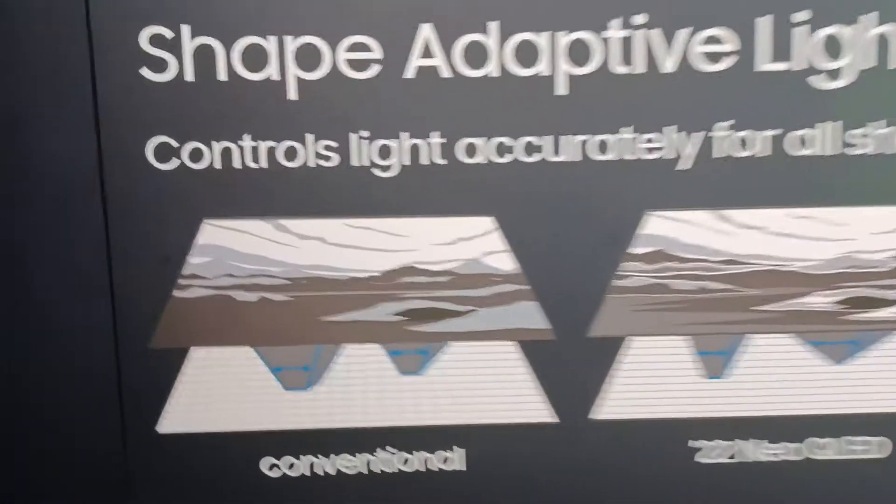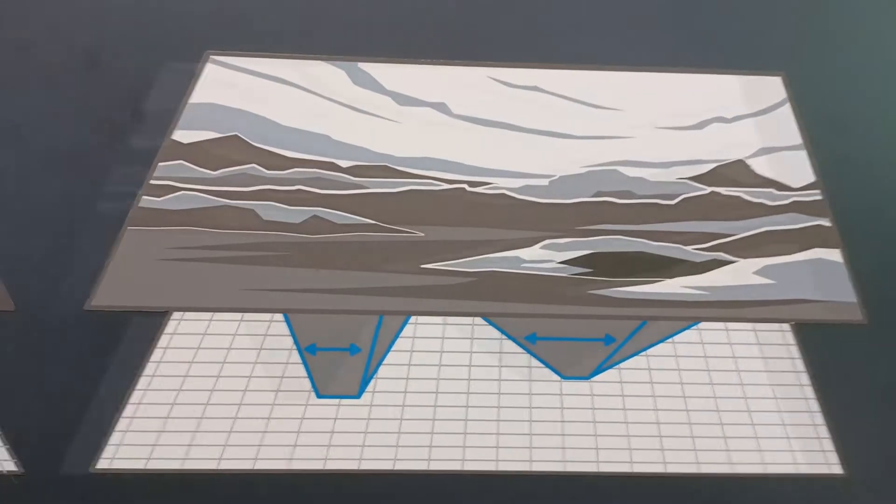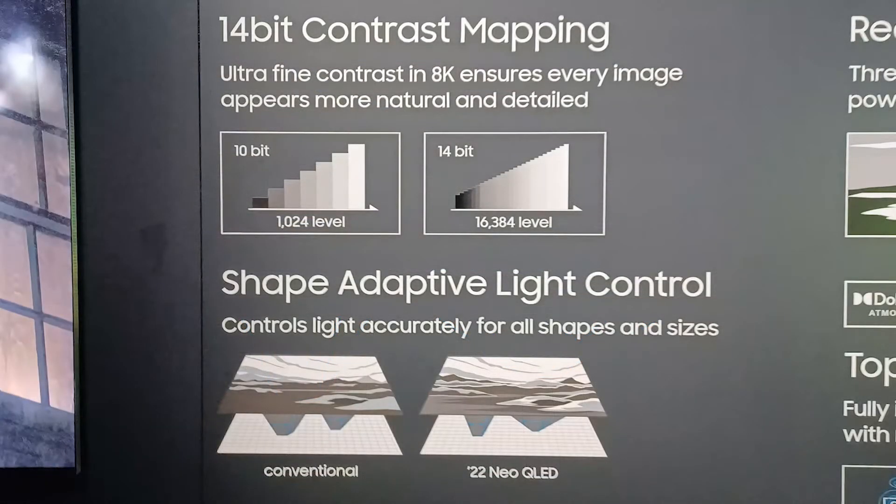For example, before you could just do a conical output of the LED for a zone. Now you can shape the zone based on what the content demands. That's basically by being able to modulate a cluster of LEDs instead of just a group of LEDs — you can modulate those LEDs individually within the zone, which is a pretty cool innovation.